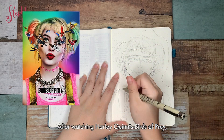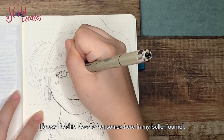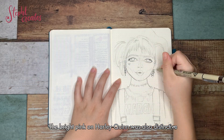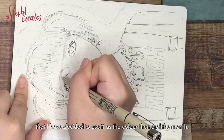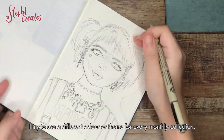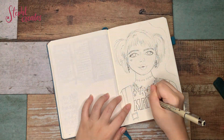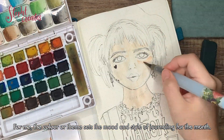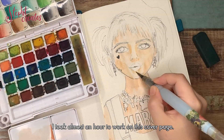After watching Harley Quinn's Birds of Prey, I knew I had to doodle her somewhere in my bullet journal. The bright pink on Harley Quinn was also so distinctive that I decided to use it as the color theme of the month. I try to use a different color or theme for every monthly collection — for me, the color or theme sets the mood and style of journaling for the month.